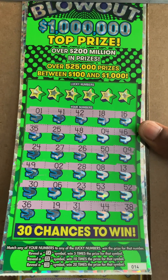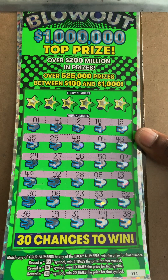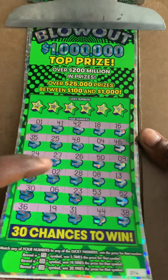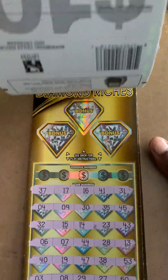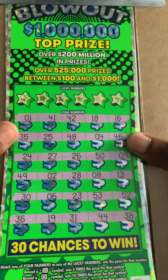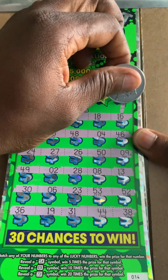What's up YouTube? This is Scratch Your Dream back with another video. Today we have a $130 session. We have Cash Blowout tickets 14 through 16, and then we have Diamond Riches tickets 1 and 2. So we're going to get started right on Cash Blowout ticket number 14.